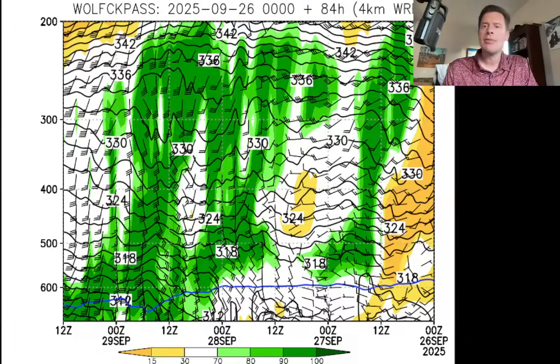Let's look at a time-height forecast. This is for Wolf Creek Pass in Colorado. So here's our current day — you move in this direction to see the future. This is a slice right through the atmosphere, and I'm looking for the greens. That's going to be your higher relative humidities in the atmosphere, more moisture right there.